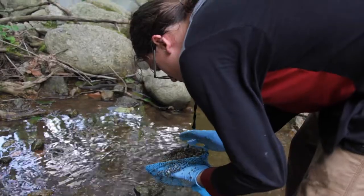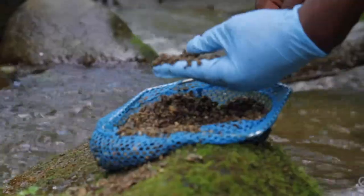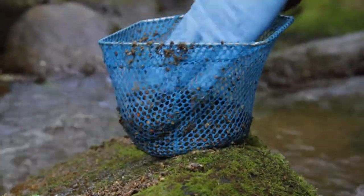This work, funded by the National Park Service with assistance from its many citizen scientists and groups like these, helps keep the park waters a safe place to enjoy.